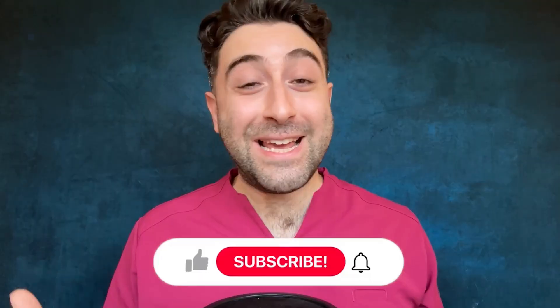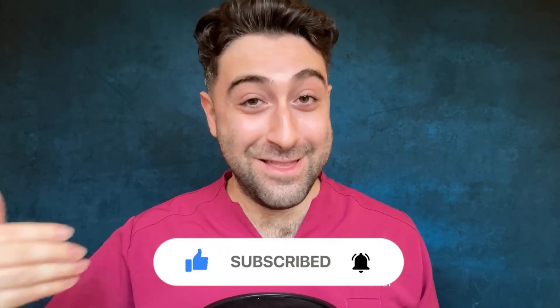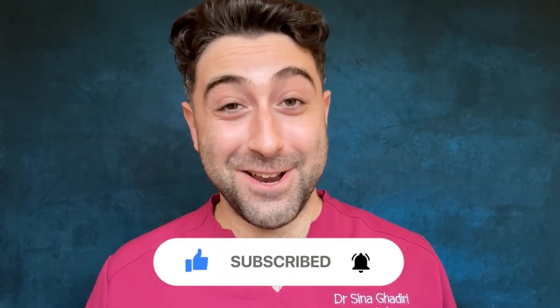If you found this video useful, please like and subscribe — it helps me out a lot and will help me produce this kind of content for you in the future. Dr. Sina, signing off for now.